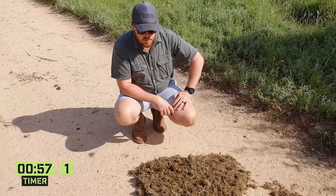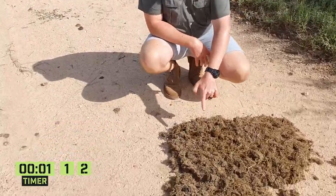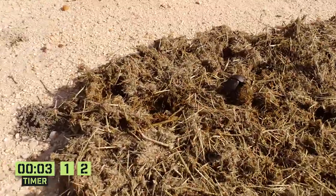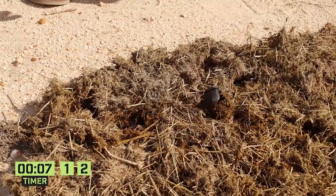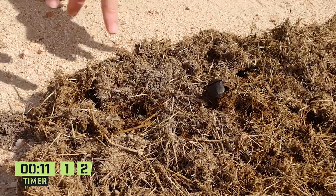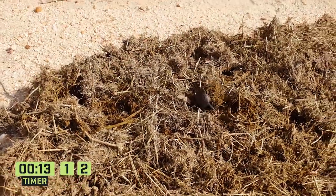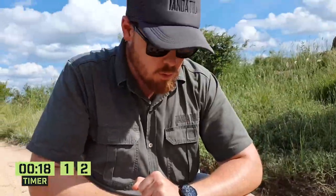Then you get the kleptocoprids, which are the cheeky little buggers that chase after the telecoprids. As soon as this guy over here has got a big beautiful ball and starts rolling it down the road, Bob's your uncle — here comes a kleptocoprid. They have a little bit of a fight and very often the kleptocoprid makes off with his gold, his poo gold if you will.